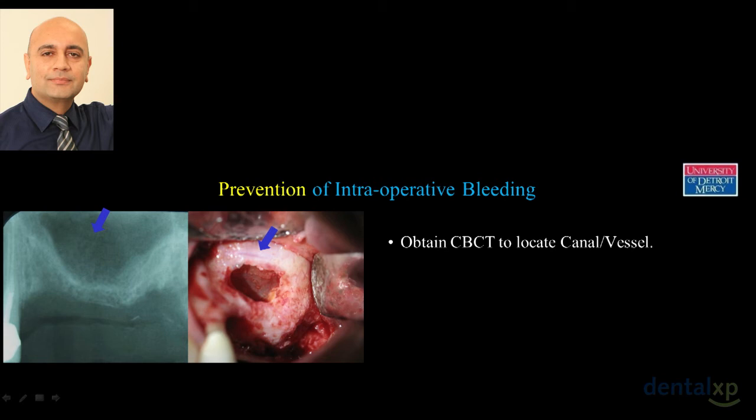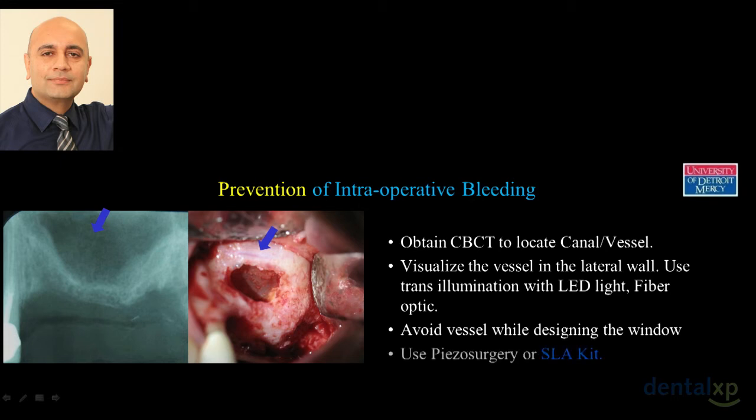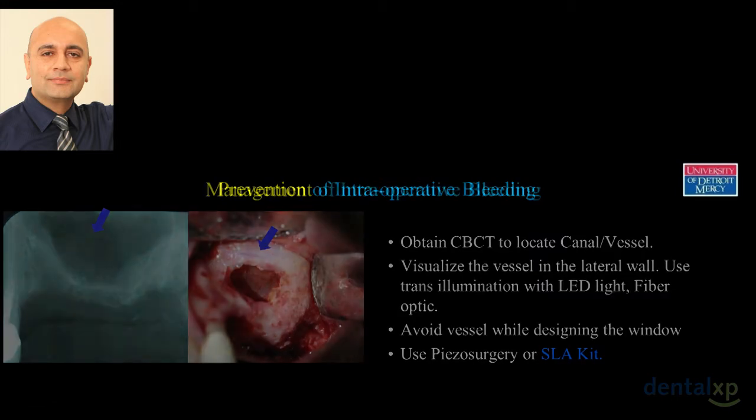To prevent bleeding: first, obtain a cone beam CT and know exactly where that vessel is. Second, use fiber optic lights or a headlight and shine it at different angles — you'll be able to spot the artery running through the lateral wall. If possible, go below it. If not, use piezos, the SLA burr, or the DASK burr, which minimize the risk of tearing the artery.